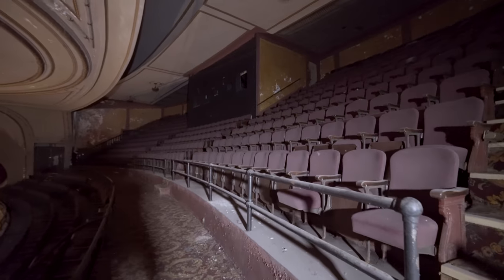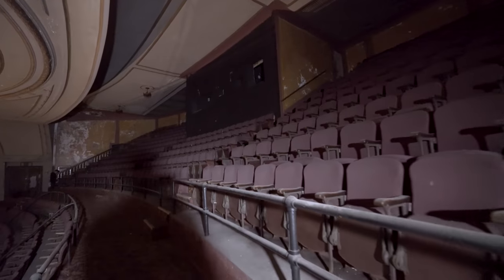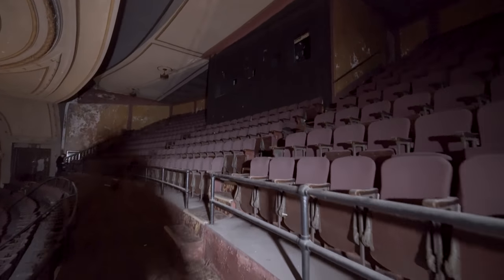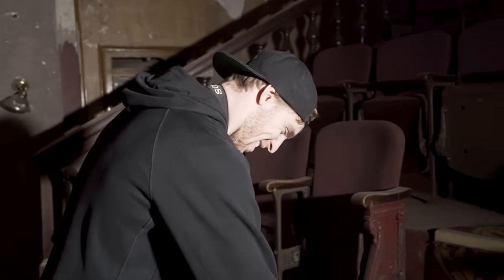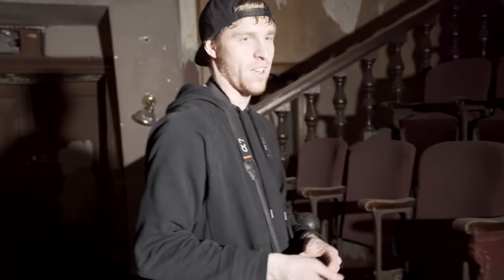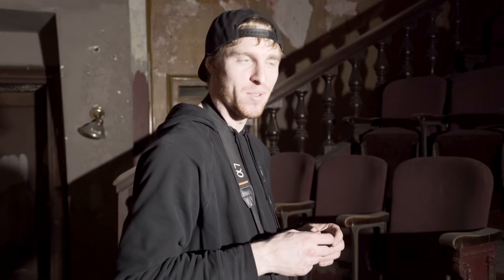We haven't checked out the projection room yet — let's take a look. Ryan's right over there; he's been up here since we started filming. How do you feel now that you can cross running a generator to light up a theatre off your urbex list? That was something I did not plan to ever do. I do have plans for rope and crazy Mission Impossible-style entries, but this I never expected.